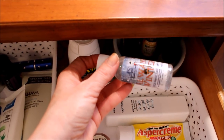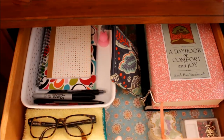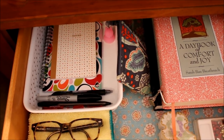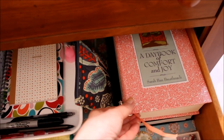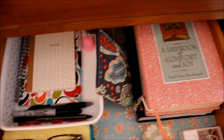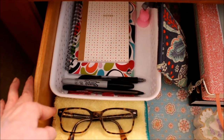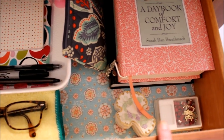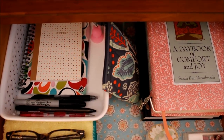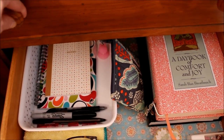In the second drawer I used a different scrapbooking paper for the shelf liner. Here I have my Bible and my Day Book, a couple of notebooks and pens, my extra set of glasses with the cleaning cloth, a couple of rosaries, and my tech bag. As you can see, in no time at all we were able to clean this out and get it organized.